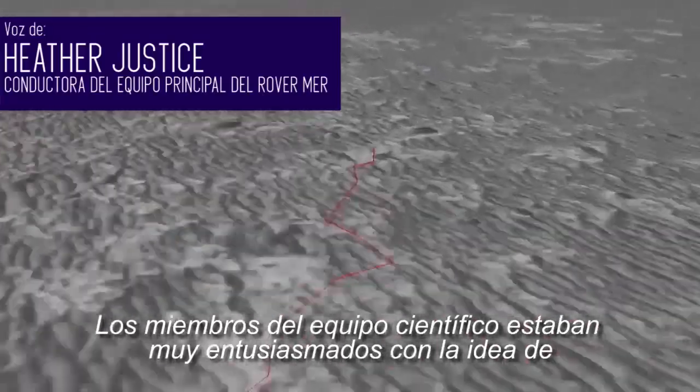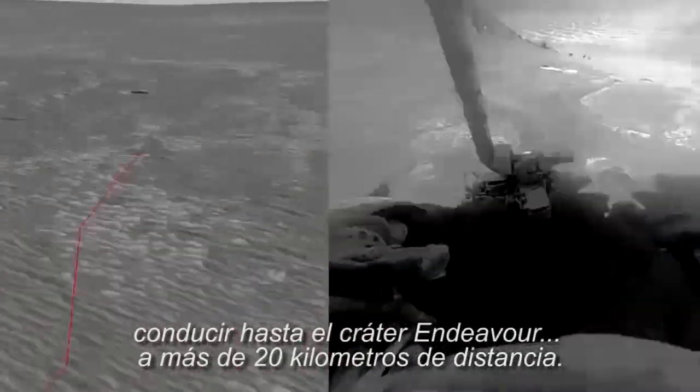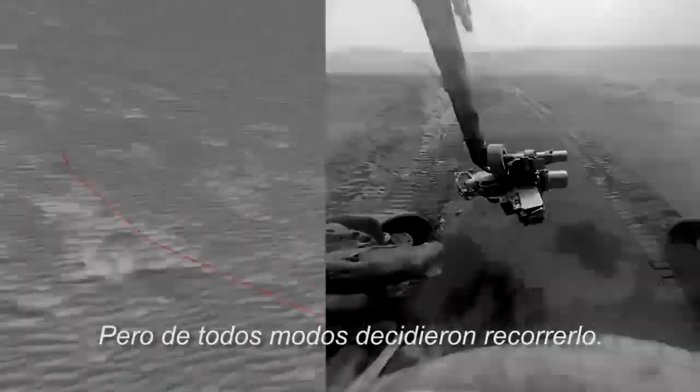The science team was really excited about the idea of driving to Endeavour Crater, over 20 kilometers away. This is a long drive to do. It was going to take multiple years, but they decided to do it anyways.